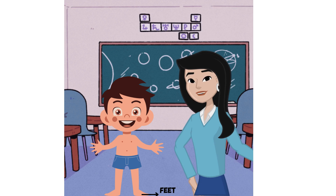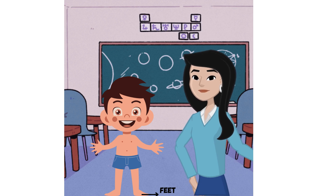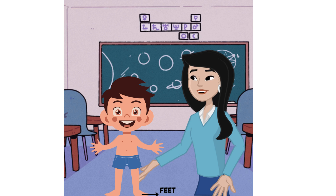Feet: the feet are at the bottom of the legs and help us stand and move. Each foot has toes that help with balance.